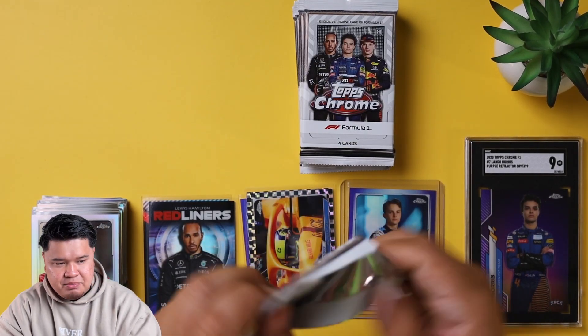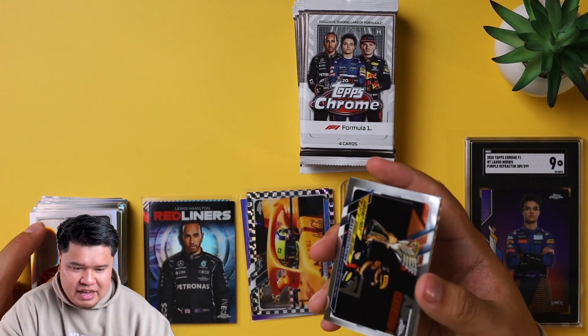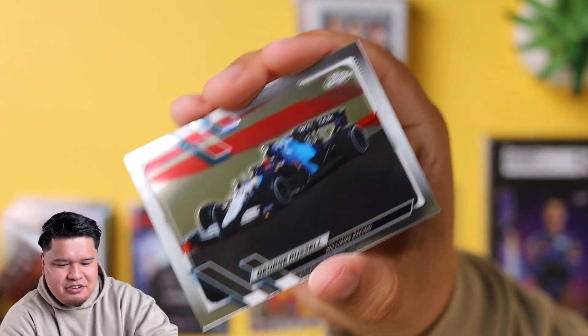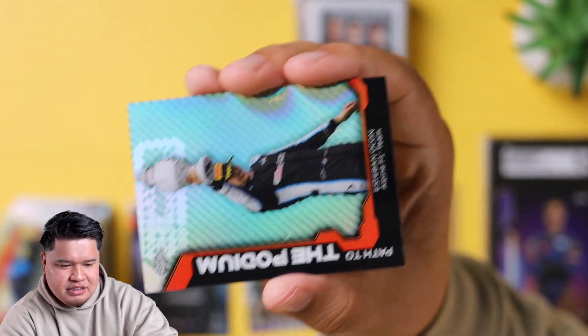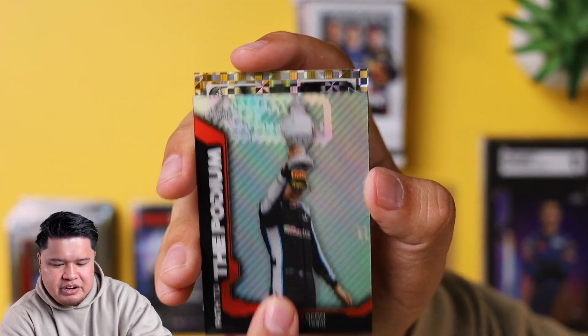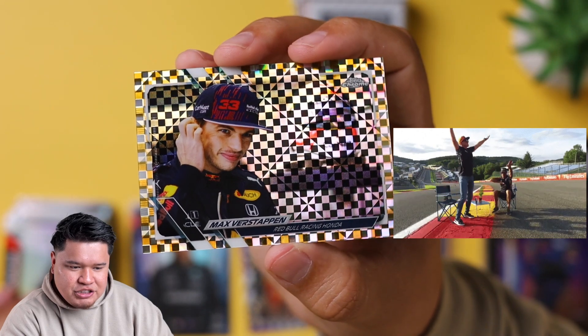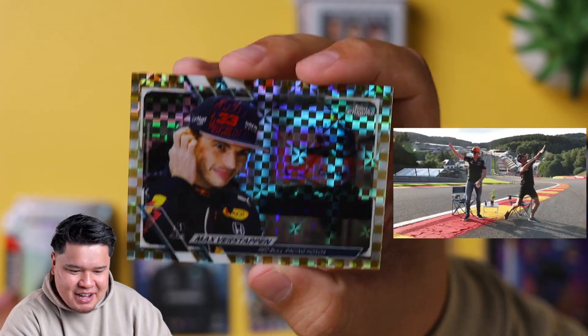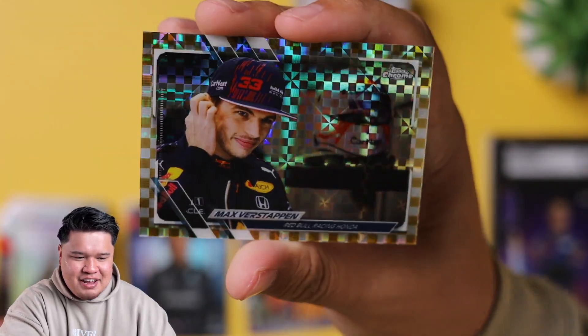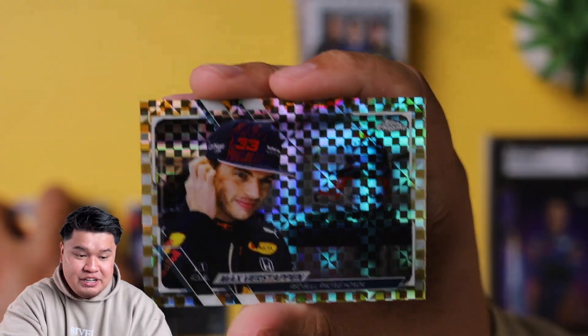We're halfway through this first box. We got Max Verstappen Grand Prix winner, George Russell on the Williams card - no longer on Williams - and a Path to the Podium Esteban Ocon, very good driver. Oh my goodness - we got a gold checkered flag parallel of Max Verstappen of Red Bull Racing. That is sick. It's out of 50, guys. Look at that. Out of 50, Max Verstappen, Red Bull Racer, 2021 winner - gold checkered flag parallel.